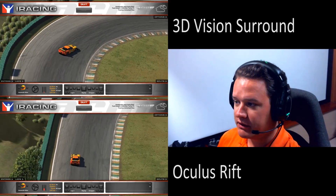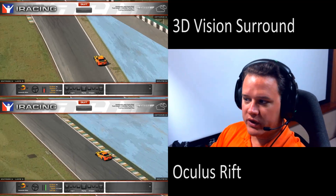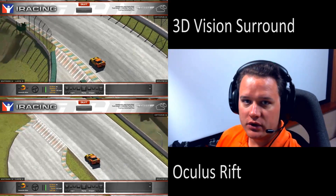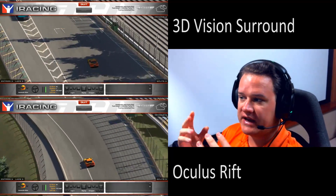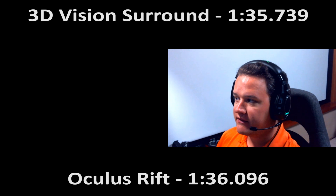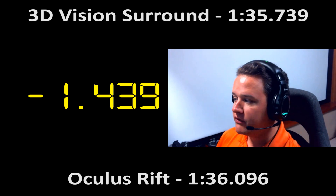I have to feather-foot it more, but the combination of the jiggling with the lag is very disorienting. Whether it's the motion of the wheel and struggling against the force feedback or shifting with my Derek Spears shifter, those things cause the Oculus Rift to jiggle. I think when they make a smaller, lighter version — a five-inch screen instead of seven-inch — that'll reduce weight and bring it closer to your face, reducing the jiggle. In the Corvette, 3D Vision Surround was 1:35.739 and Rift was 1:36.096, putting me 1.439 seconds behind.